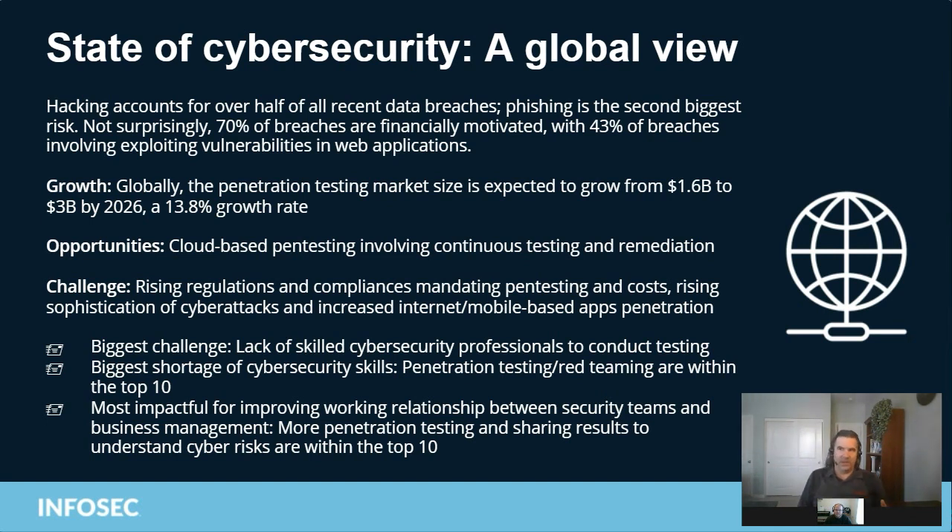One of the areas we really need to focus on as pen testers is web application testing. The tools have gotten better over the last three years — we now seem to be able to find more anomalies that indicate bad behavior using web app pen testing tools, and you can find these vulnerabilities a little easier now than in the past.